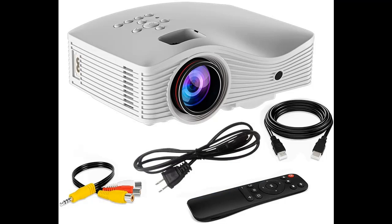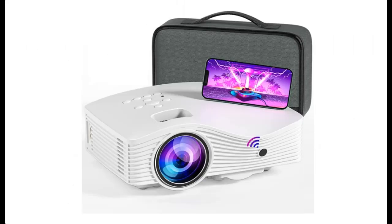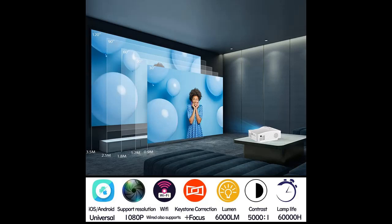This Mini Projector has a unique and elegant design, measuring 8.3 x 3.2 x 7.1 inches and weighing 1.98 pounds. It is small enough to fit in your bag, and there is a handle on the product box for carrying, making it light and handy when you go out.